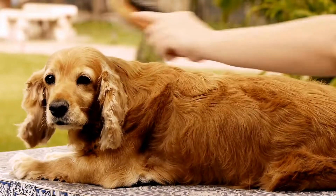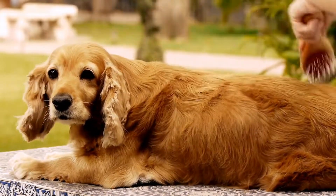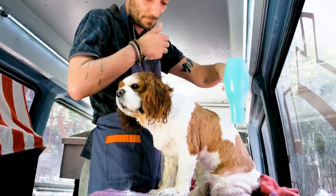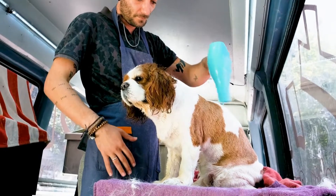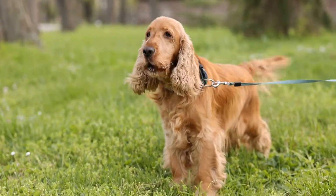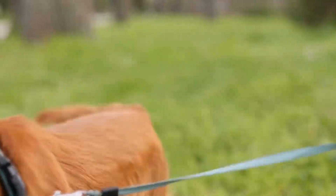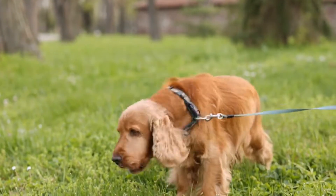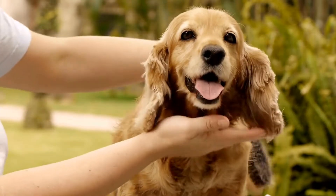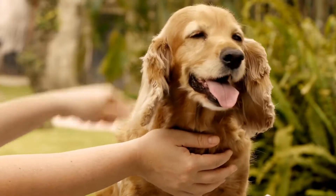Consistency is key when training your Cocker Spaniel to stop pulling on the leash. Reinforce positive behavior by praising and rewarding them whenever they walk calmly by your side. Utilize verbal cues such as 'heel' or 'walk nicely' to establish the expectation of walking without pulling. Be patient and understanding, as it may take some time for your dog to grasp the concept and change their behavior.